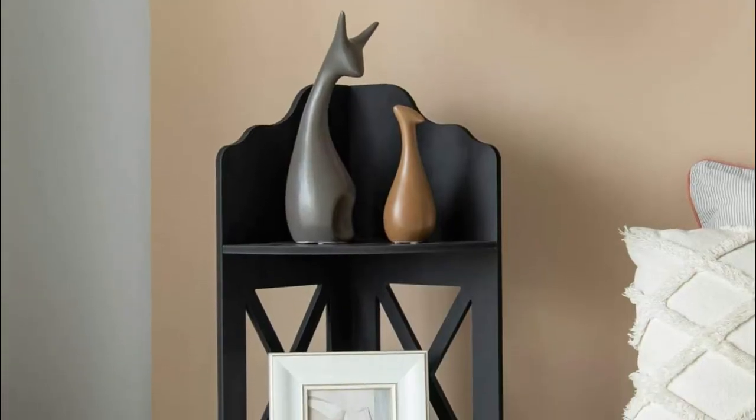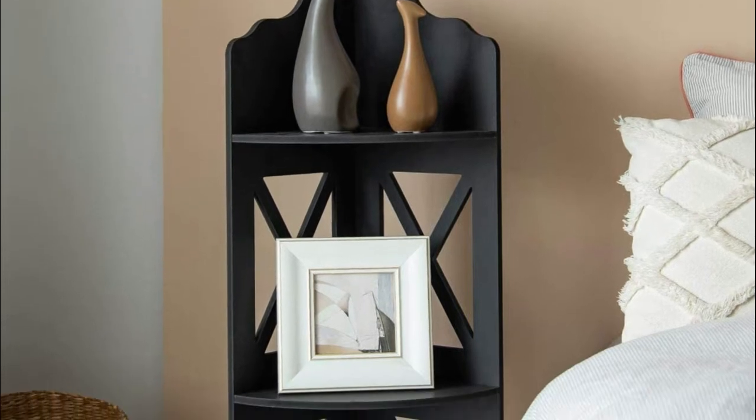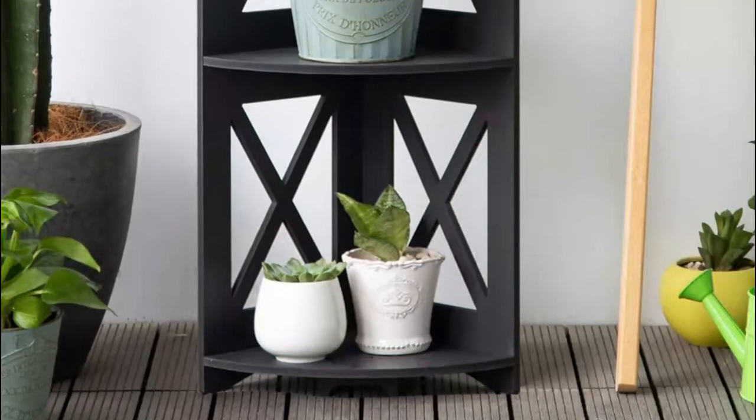These bedroom shelves can be used as a three-tier bookshelf in the living room, as a corner kitchen shelf in the cookhouse, as a narrow nightstand for the bedroom, or as a tri-level plant stand on the balcony.